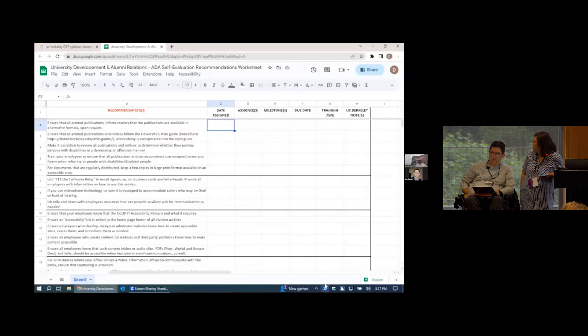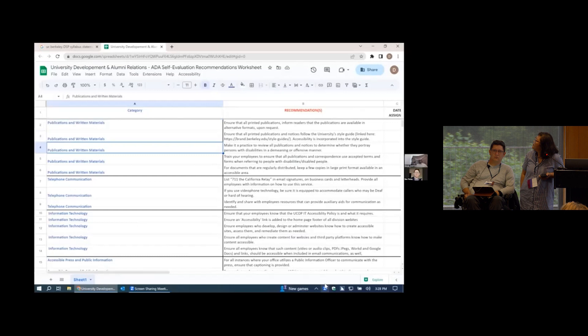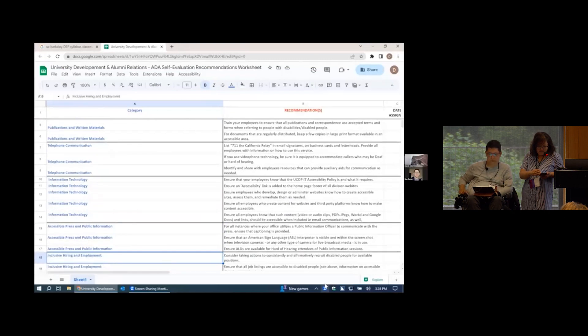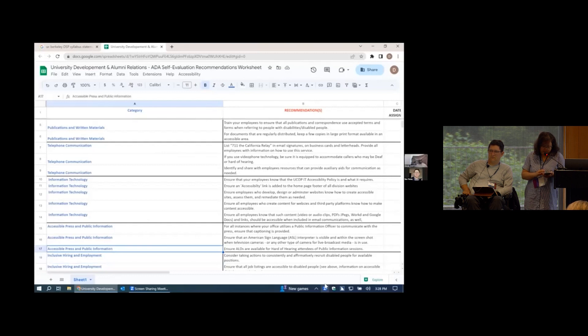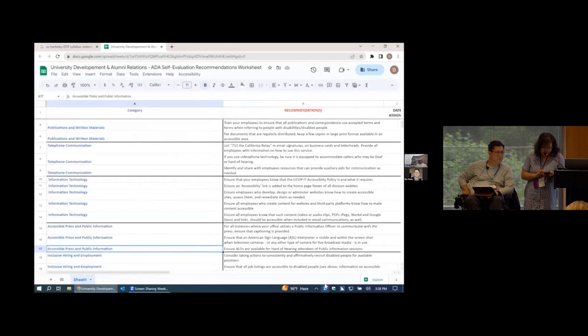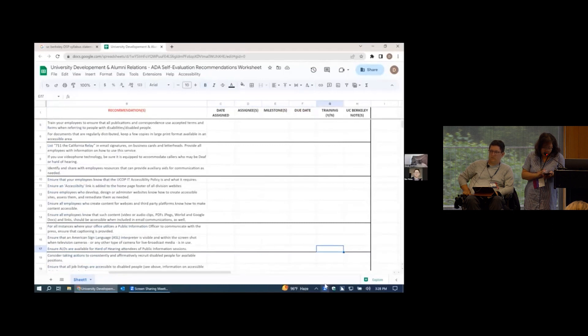At the request to navigate down to around row 15, Derek moves through categories including 'Publications and written materials,' 'Telephone,' 'Information technology,' and reaches 'Accessible present public information' at row 17, with a recommendation about ensuring assistive listening devices are available for hard-of-hearing attendees. He explains that the row number tells him where he is, and that he would use freeze panes to maintain column header context while navigating.